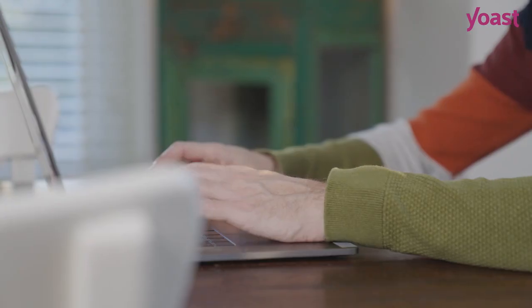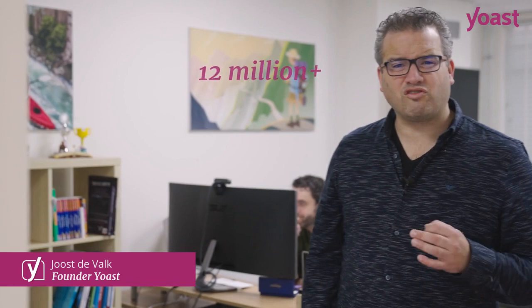Starting and growing your online store is hard work and you'll need to attract people, but that's quite the challenge. Yoast SEO makes that challenge quite a lot easier for you. Yoast SEO is, with 12 million plus active users, the most used SEO tool in the world, and it's now available for Shopify.